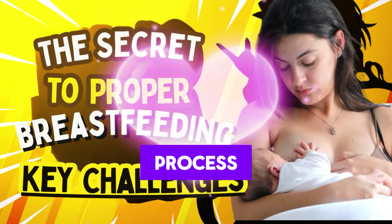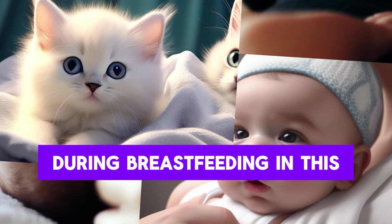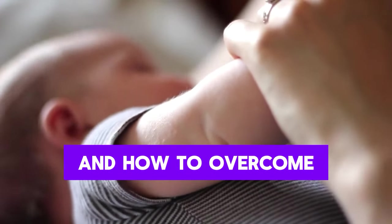Breastfeeding is a natural process with many benefits for both mother and baby. However, some mothers may encounter difficulties during breastfeeding. In this video, we will discuss some of the most common breastfeeding challenges and how to overcome them.